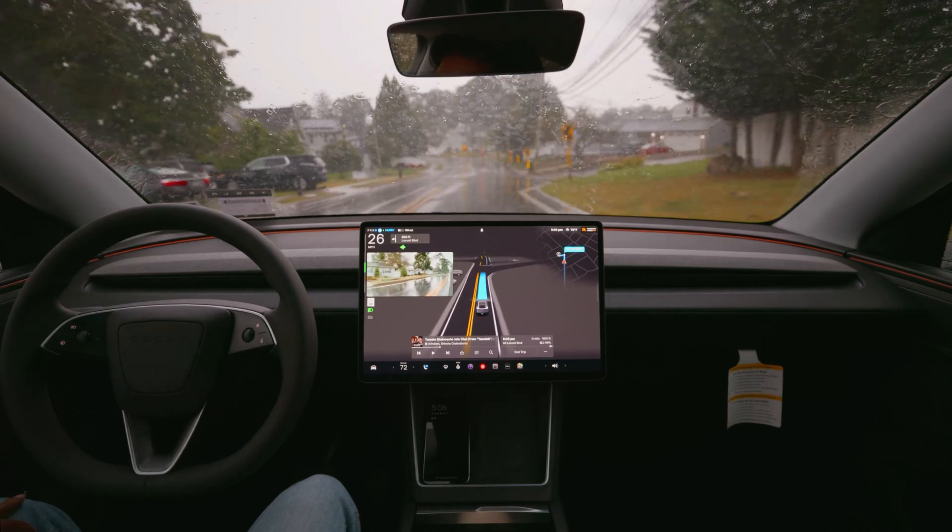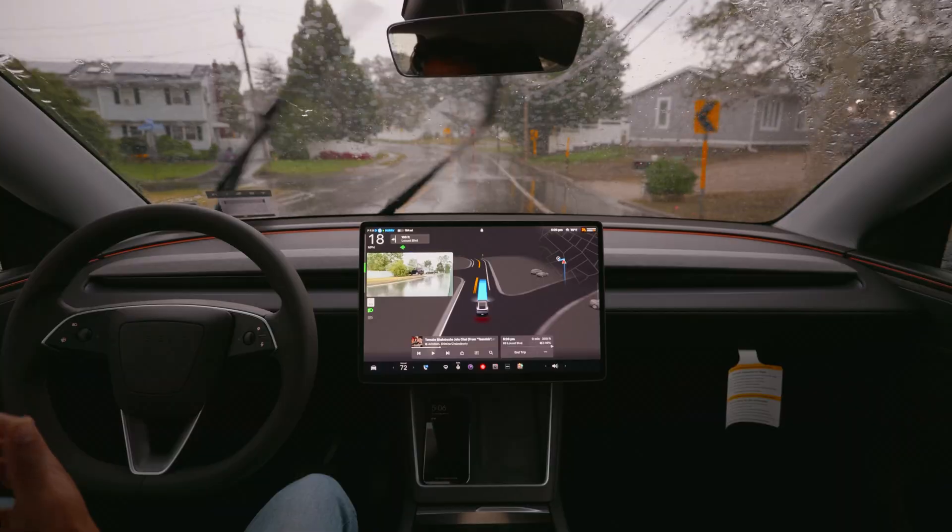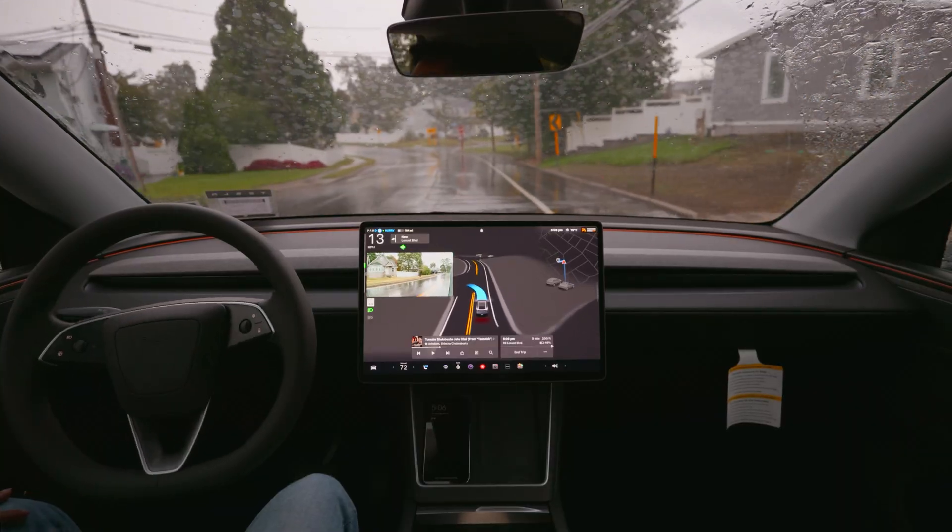We're gonna make a left turn and now we're gonna test that narrow road situation where the Hardware 3 car struggled. We're gonna see how FSD actually handles that.